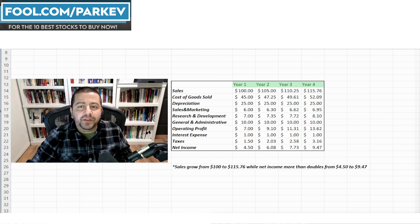Economies of scale is one of the most desirable characteristics you can find in an investment. In the example I've created here, sales grow from $100 in year one to $115.76 in year four, while net income more than doubles — from $4.50 to $9.47 in year four. This company demonstrates economies of scale: as revenue grows, profits grow by a larger magnitude. Not every company can achieve this kind of effective growth.